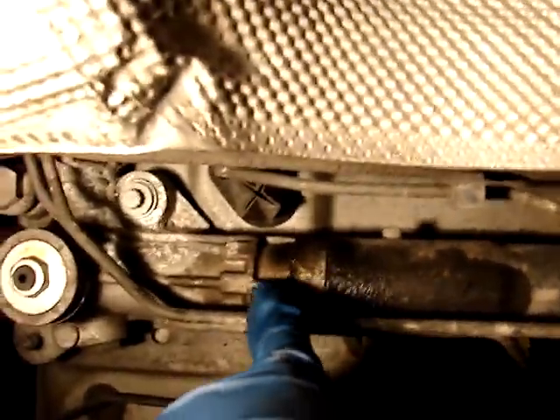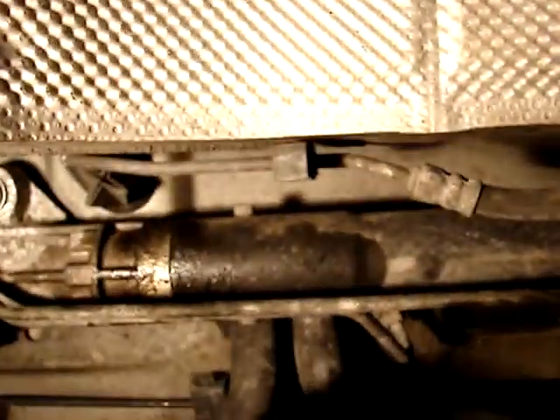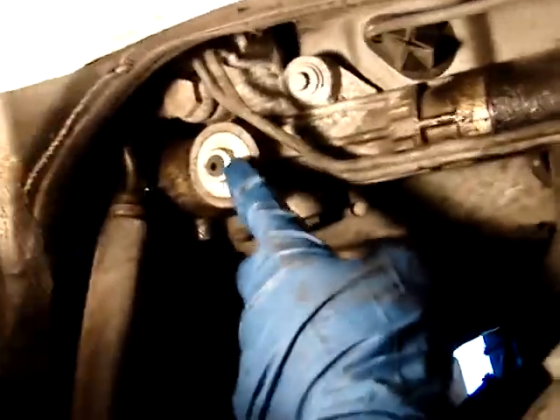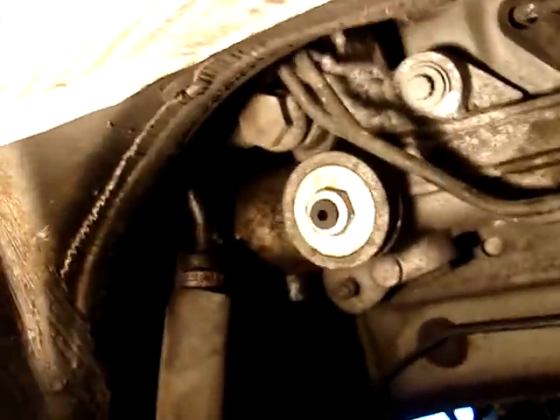The power steering rack is wet right here — it's clearly leaking. There's a stain around it, and over here on the other side of the rack it's leaking there too, with wet oil visible. It's a Koyo rack.